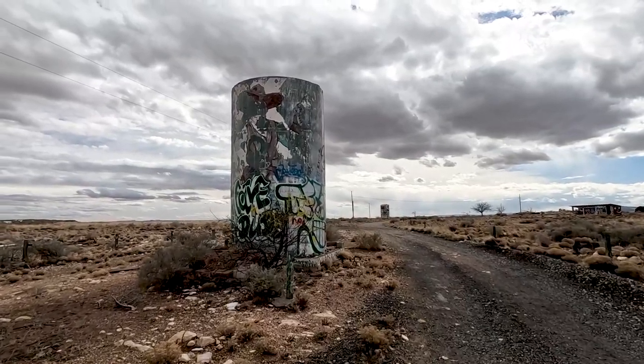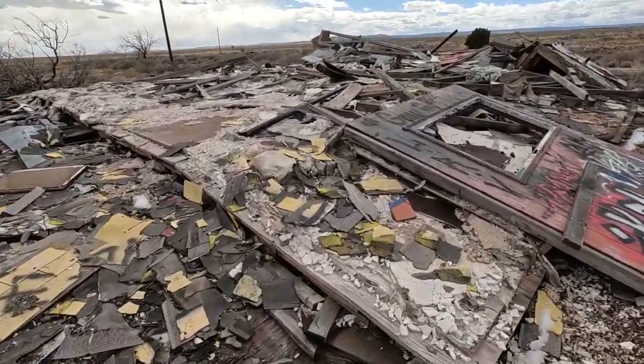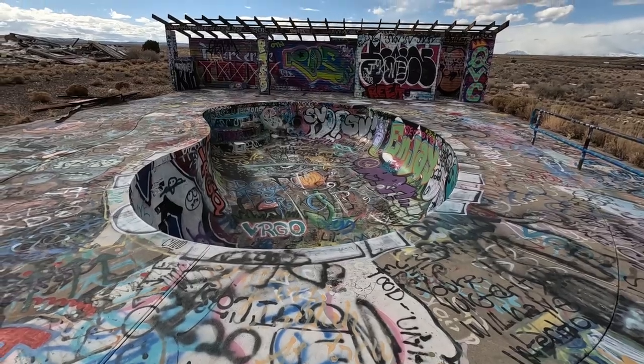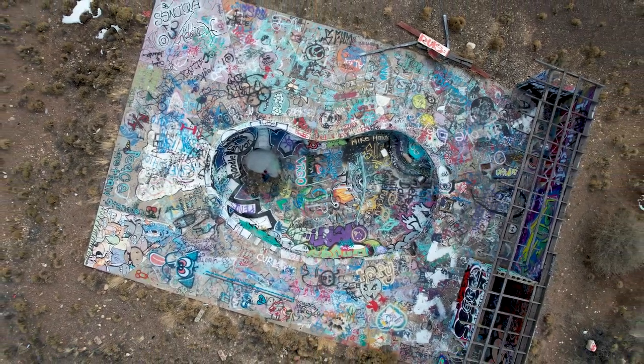Walking up behind the gas station you'll find some old water tanks and the remnants of what was once a motel, which I think later turned into a camping area. The coolest thing though has to be this in-ground pool, which is one of the coolest things I've seen on Route 66 and definitely worth stopping and checking out.